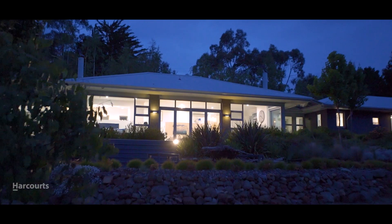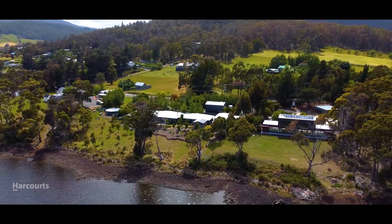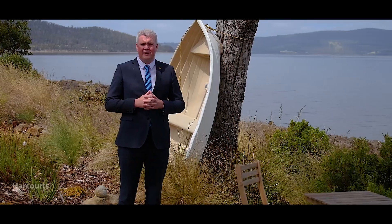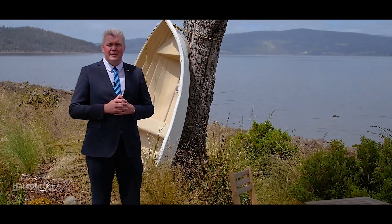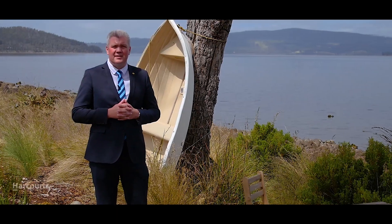Thanks for taking the time to have a look around and see everything that Stony Bank has on offer. I'd love to show you through at a private inspection at your convenience. Please email or call me, Nick Bond from Harcourts — I'd like to see you here soon.